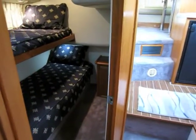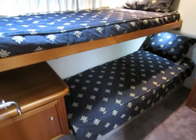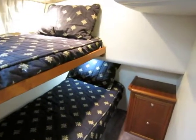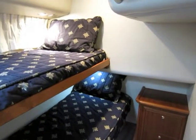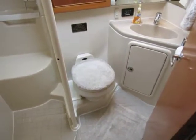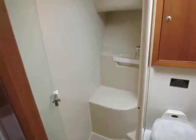The guest stateroom has two bunks and is very nicely appointed. Here's a look at the head with its separate shower stall — notice how bright, well lit, and nicely designed this large space is.